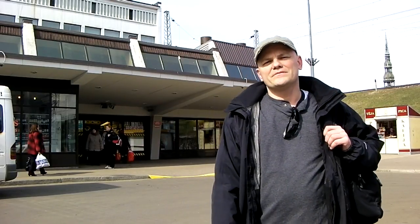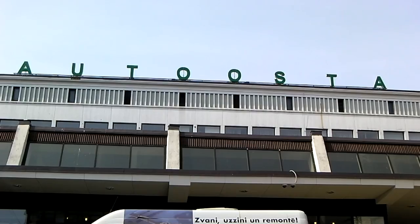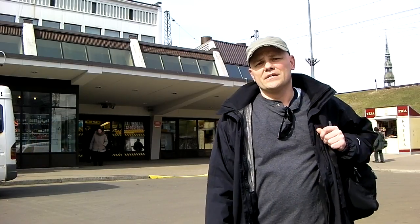Riga in Your Pocket is about to take a trip to Estonia's capital, Tallinn. We're here at the Riga bus station because taking a bus around the Baltics is the easiest way of getting around. It's also one of the cheapest. So this time we're going to try Echolines.